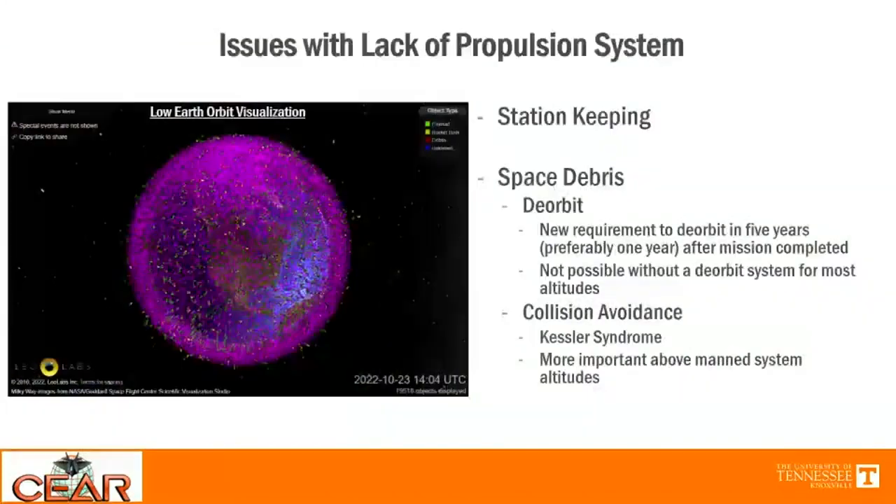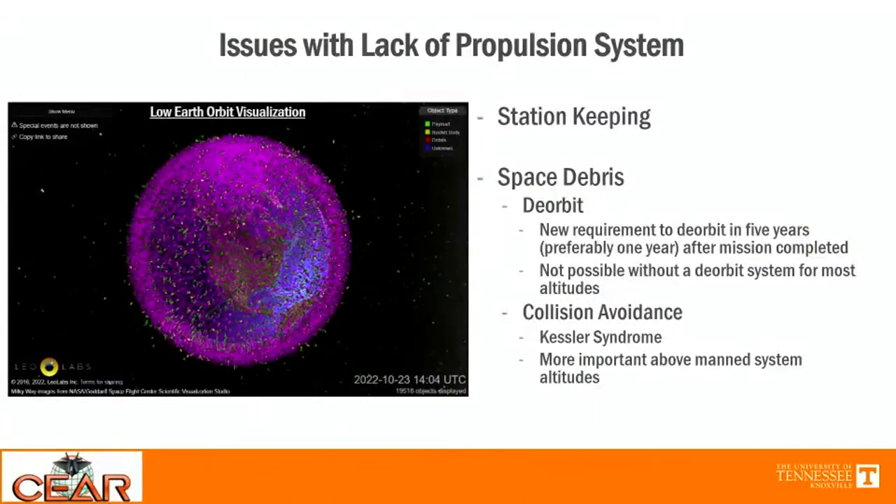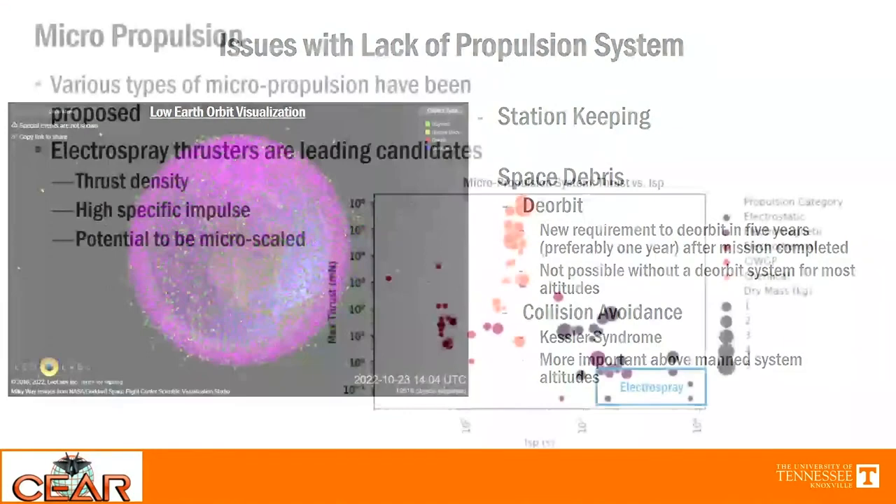To date, over 2,000 nanosatellites have been launched, but only about 6% have had a propulsion system. If you want your nanosatellite's mission life to last longer than the natural orbital decay, you're going to need a propulsion system to maintain orbit. In terms of space debris and the well-known Kessler syndrome, if you need to do a collision avoidance maneuver, a propulsion system is essential. Also, with new requirements for deorbiting within five years, a propulsion system is a great way to get that satellite out of the sky once its mission is complete. Electrospray thrusters are a leading candidate due to their high thrust density, high specific impulse, and the ability to build them small enough to fit on a nanosatellite.